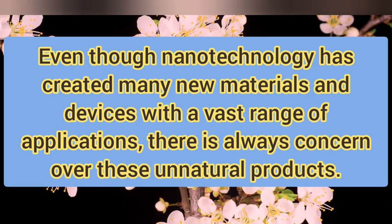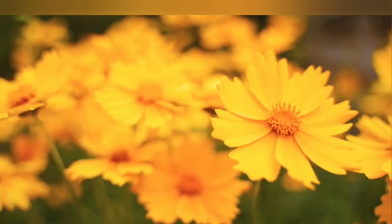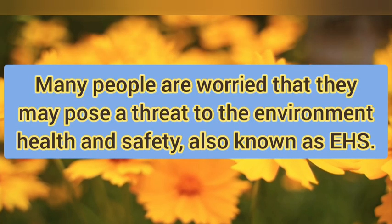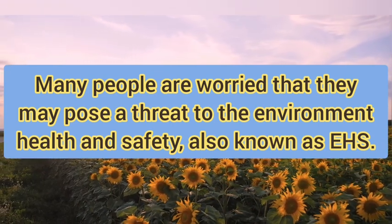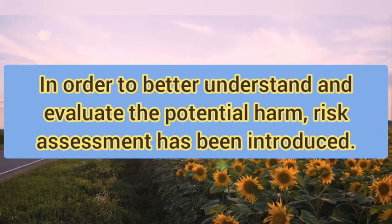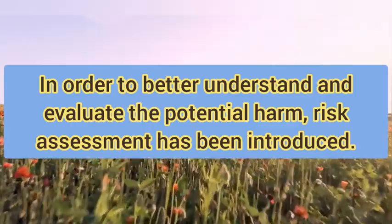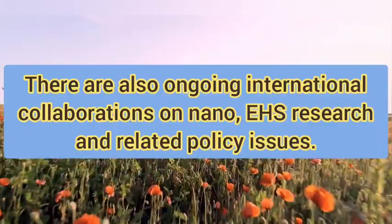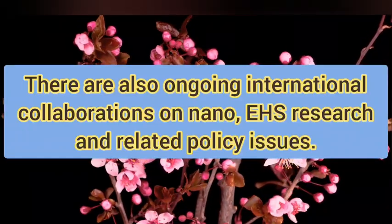Even though nanotechnology has created many new materials and devices with a vast range of applications, there are always concerns over these unnatural products. Many people are worried that they may pose a threat to the environment, health, and safety, also known as EHS. In order to better understand and evaluate the potential harm, risk assessment has been introduced. There are also ongoing international collaboration on nano-EHS research and related policy issues.